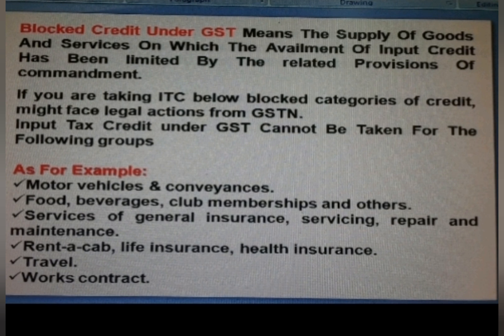Blocked credit under GST means the supply of goods and services on which availment of input credit has been limited by the law. You might face legal actions from GSTN if you are taking ITC in blocked categories of items.